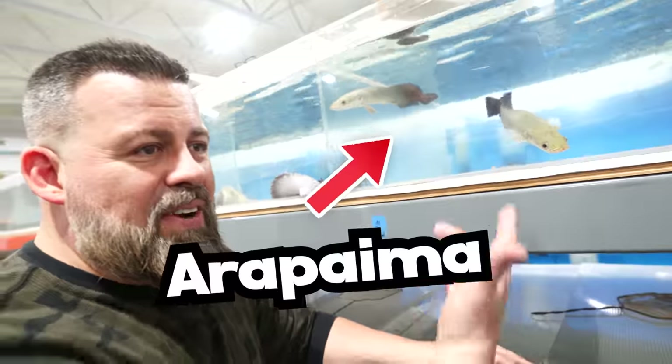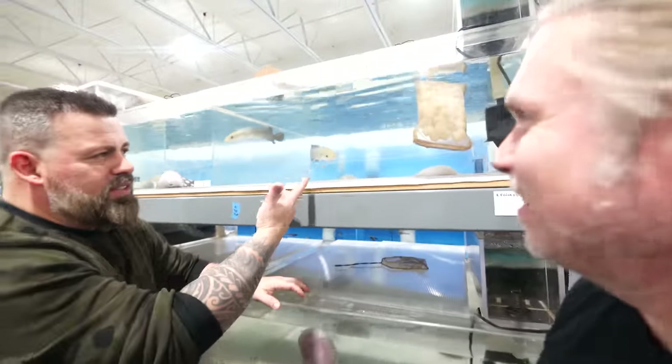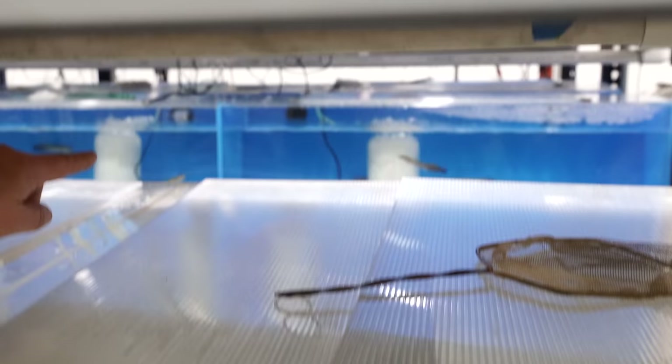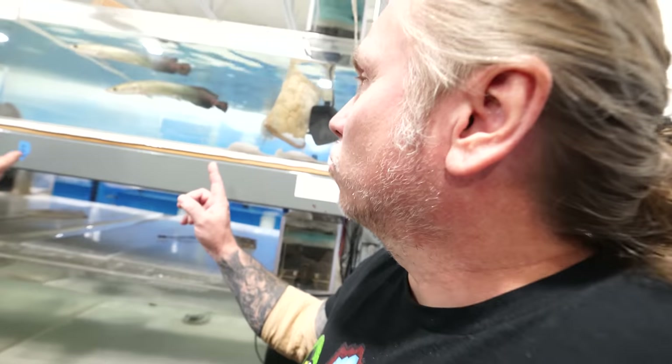What do we have here? My favorite fish, the Arapaima. Oh my gosh, these are little Arapaima. These are probably like three months old. I don't know if you can see with the camera over there — those are little guys, about five or six inches in the back. Then we've got some rays.